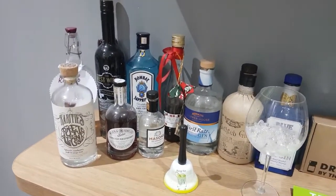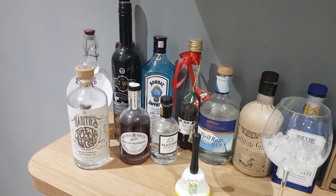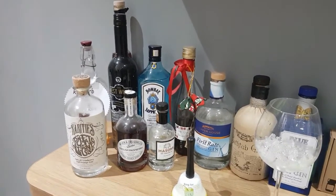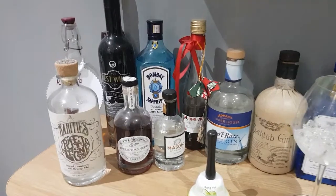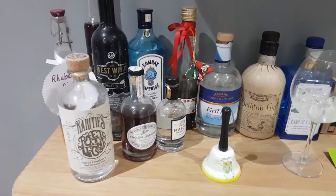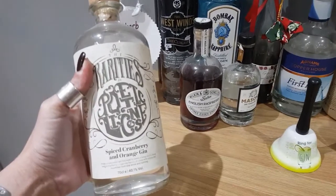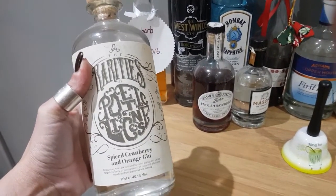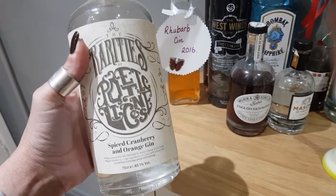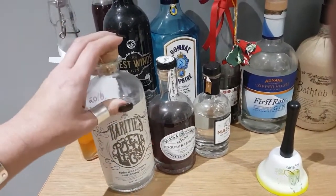Now I signed up about six months ago to the Craft Gin Club, where they send you a posh gin once a month, and I didn't actually enjoy it if I'm entirely honest. I like to choose my own gins, so I cancelled it after a couple of months. But one of the gins I got was this one here — the Rarities by Poetic Licensed Gin. It's a spiced cranberry and orange, and it is absolutely delicious. I haven't drunk this since last autumn and winter because it's very much a festive gin, so I'm looking forward to cracking that one open again soon.